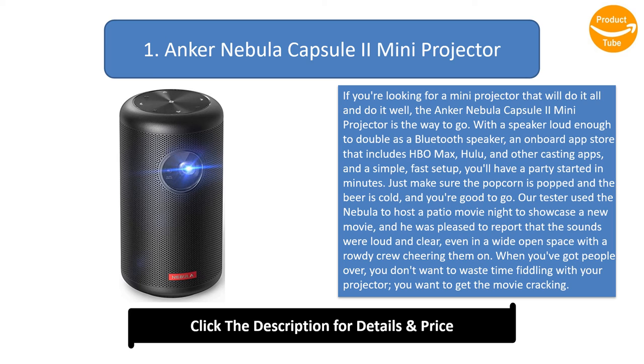Our tester used the Nebula to host a patio movie night, and he was pleased to report that the sounds were loud and clear, even in a wide open space with a rowdy crew cheering them on. When you've got people over, you don't want to waste time fiddling with your projector — you want to get the movie cracking. If you're looking for the best mix of convenience and quality available, you need to check out the Nebula 2.